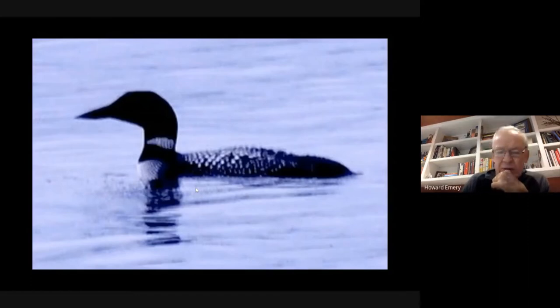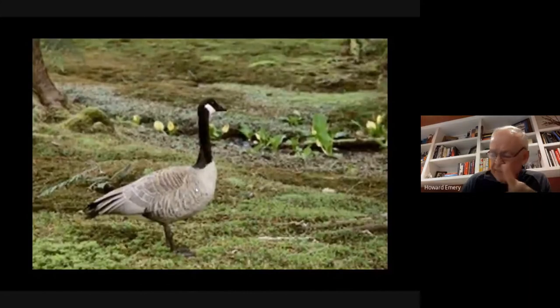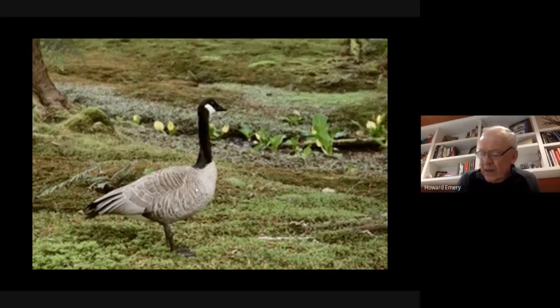Another group similar in that they look like ducks but are not in the duck family are the grebes. We do have some grebes here, though I don't see them very often and they're a little more difficult to identify. We sometimes see them at the beginning of breeding season when they're starting to show their breeding plumage.